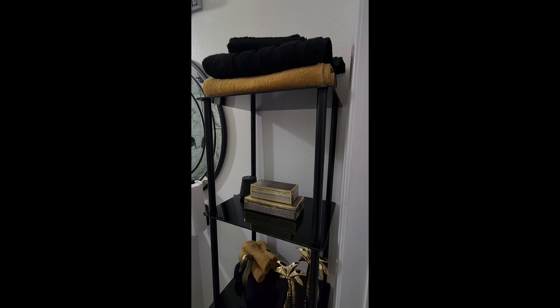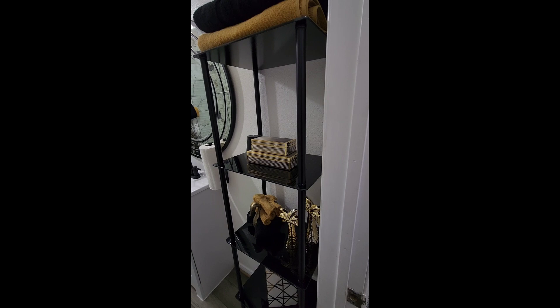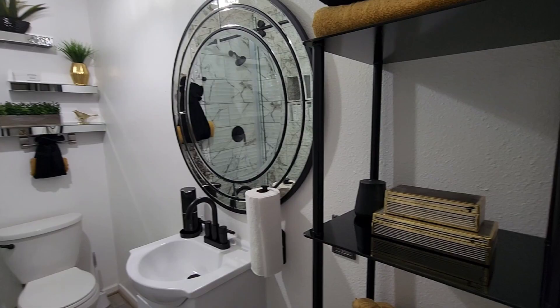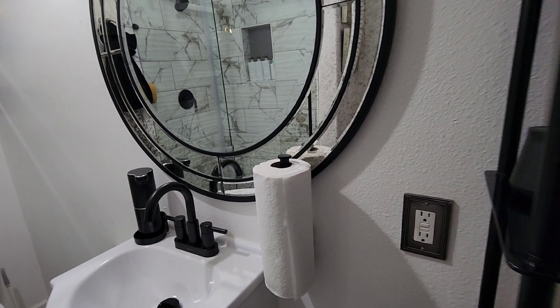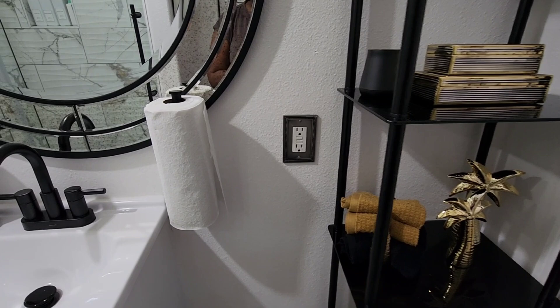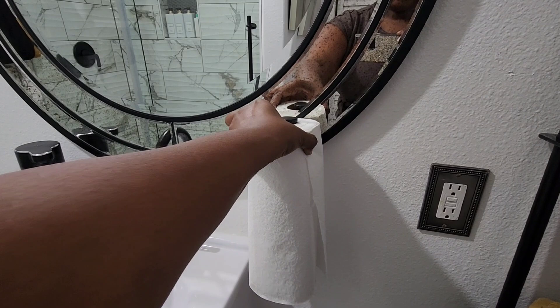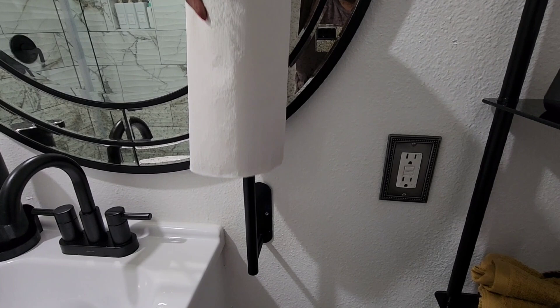I'll also tell you in the tour where the other items came from that aren't from Amazon. Moving on, the next Amazon item is this paper towel holder. I didn't want to put paper towels on the actual shelf — I thought this was a very unique place for it in the bathroom. The only thing I didn't like is that the screws show. I could paint them black — that would be an awesome idea. You just slide your paper towels on there.